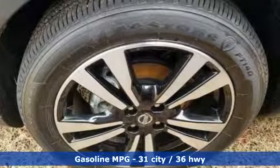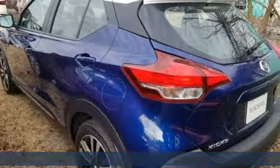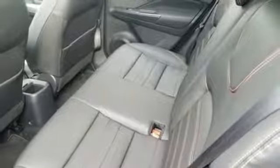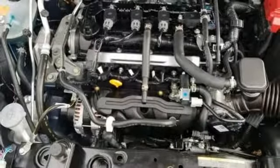Inline four-cylinder engine. Front heated bucket seats. Streaming audio. Configurable instrument gauges. Manual tilting steering column. Power heated mirrors. External memory control. Aluminum wheels. Doors and push button start proximity key. And continuously variable automatic transmission.